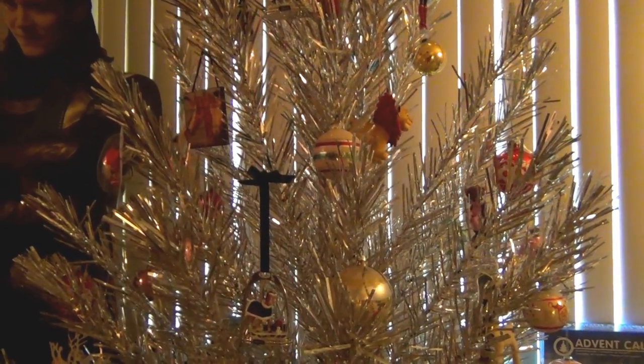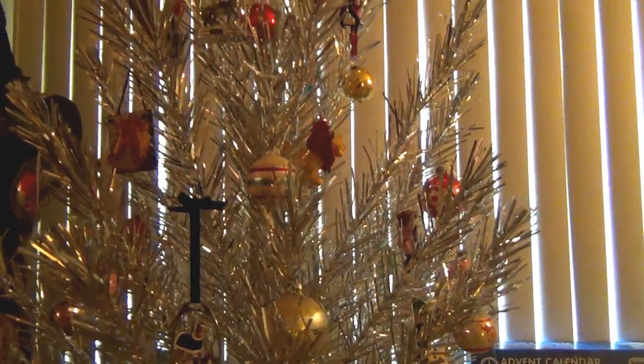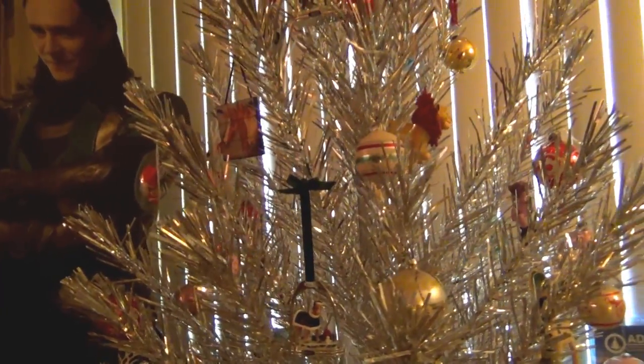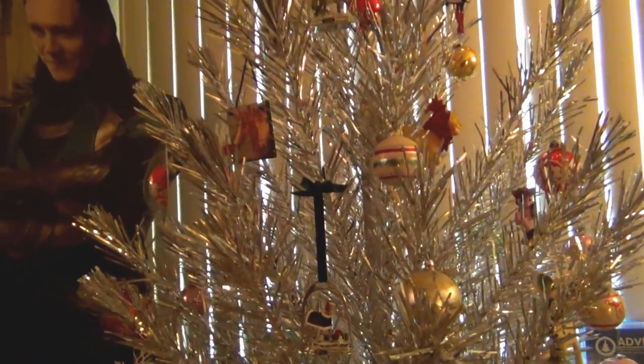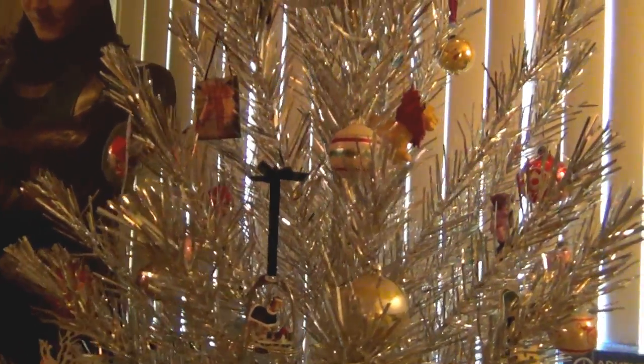Hello everyone! So this is my what-I-got-for-Christmas video — Christmas haul, Christmas loot, whatever you want to call it. I do have a couple things I'm going to say before I show what I got, because I already know the comments that are coming. So I'm just going to say some beginning parts real quickly.